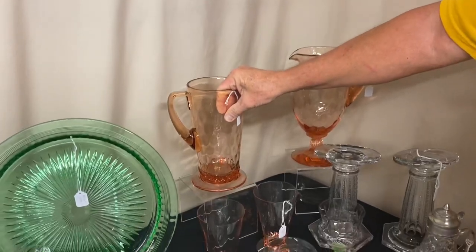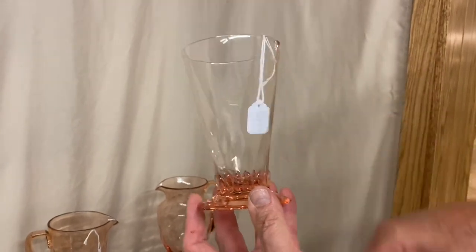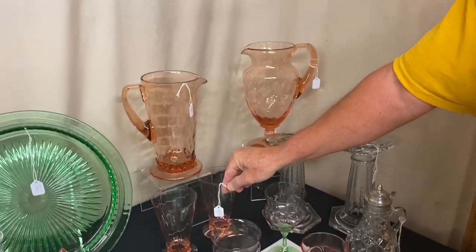To go along with that, if you're interested, we have seven of these footed soda glasses. No repairs on any of them. They're $25 a piece. You can buy one, two, three, five, seven — whatever number of these you want to go with your pitcher, if you already have one.